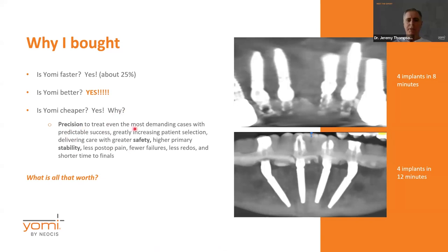Is it cheaper? It depends on how you look at it. When we take into consideration the precision — being able to treat even the most demanding cases with predictable success — which greatly increases our patient selection, delivery, and care with greater safety, much higher primary stability, less post-op pain, fewer failures, fewer redos, and shorter time to finals — it's hard to measure what that's worth. Just the greater primary stability alone was enough for me to buy. Just the fact that it was a safer way to place implants was enough.